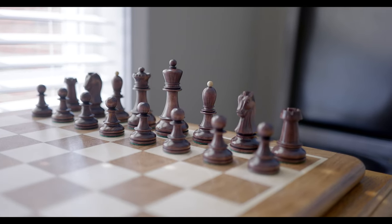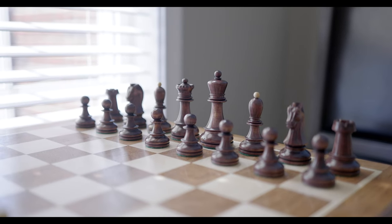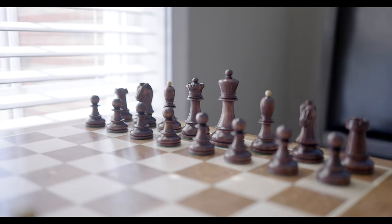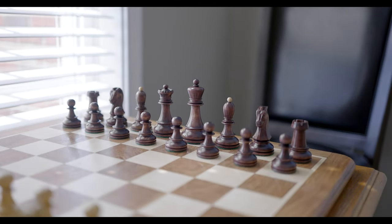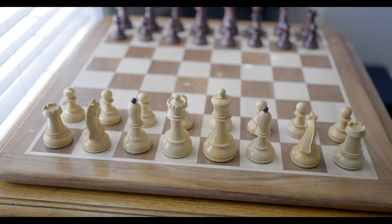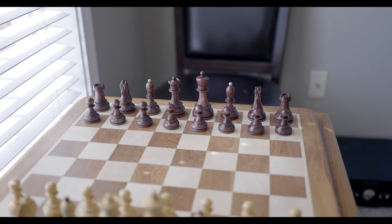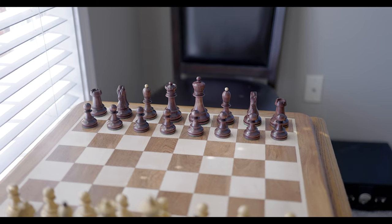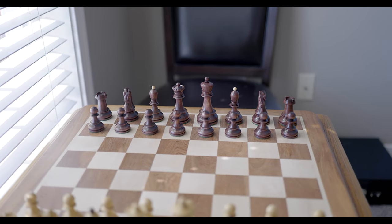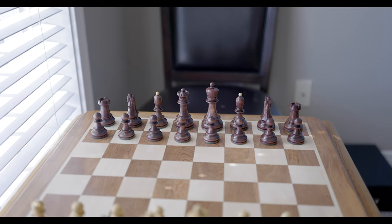Okay, here we are. This is the 1950s Dubrovnik Fischer Dubrovnik chess set. Due to the shallow depth of field that my lens produces, we might not get everything in focus at the same time. However, these are the boxwood light pieces. I would love to get clarification as to whether this is stained or pure mahogany, but as far as a practical approach, it really doesn't matter because these pieces look amazing.